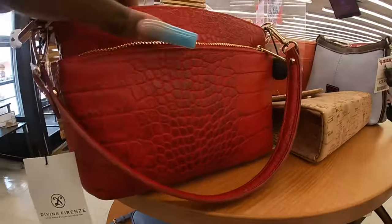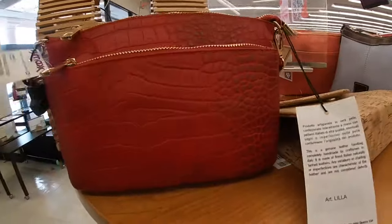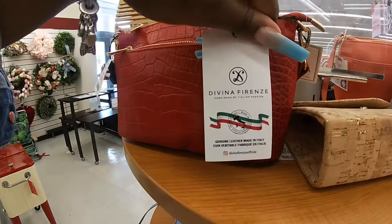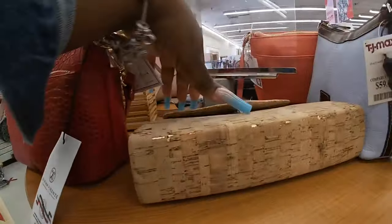And this one — what is it? An Incline for $40? Is this Incline? I don't know what kind of bag it is. Divina Ferenze. It's a pretty cork bag.